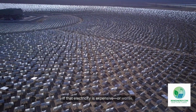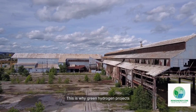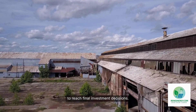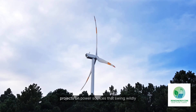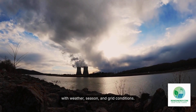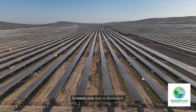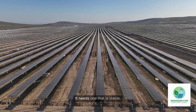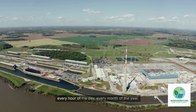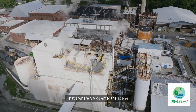If that electricity is expensive or intermittent, the economics collapse. This is why green hydrogen projects around the world have struggled to reach final investment decisions. Developers can't base billion-dollar projects on power sources that swing wildly with weather, season, and grid conditions. The hydrogen industry needs a power source that is clean, abundant, stable, and available every hour of the day, every month of the year. That's where SMRs enter the scene.